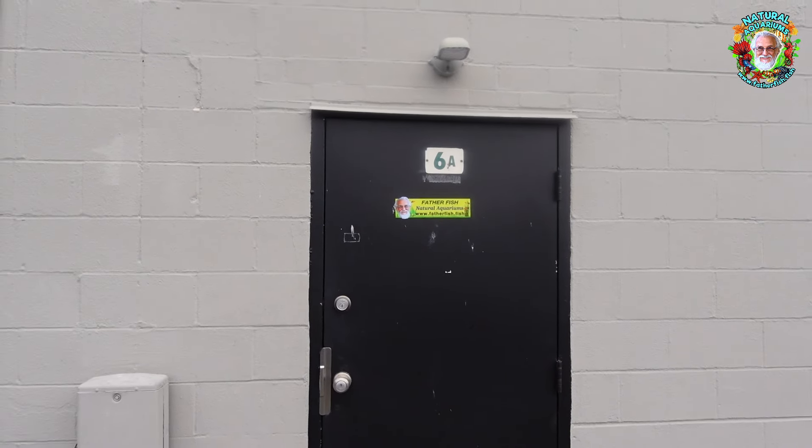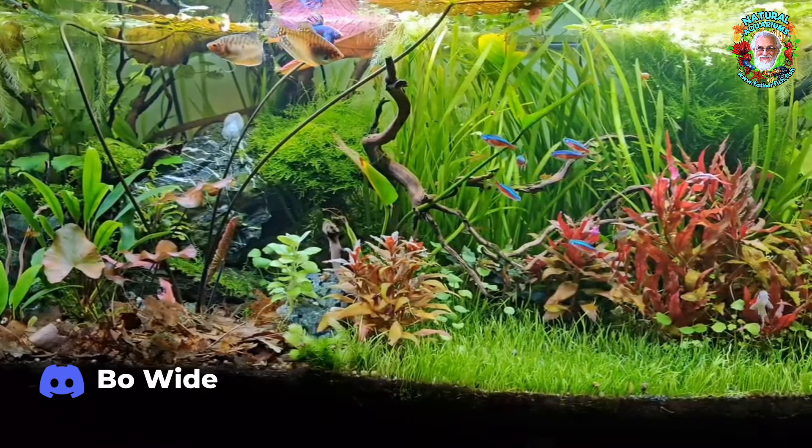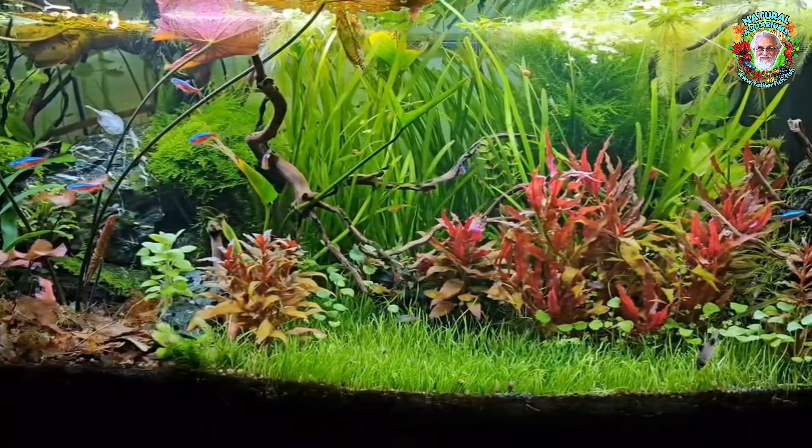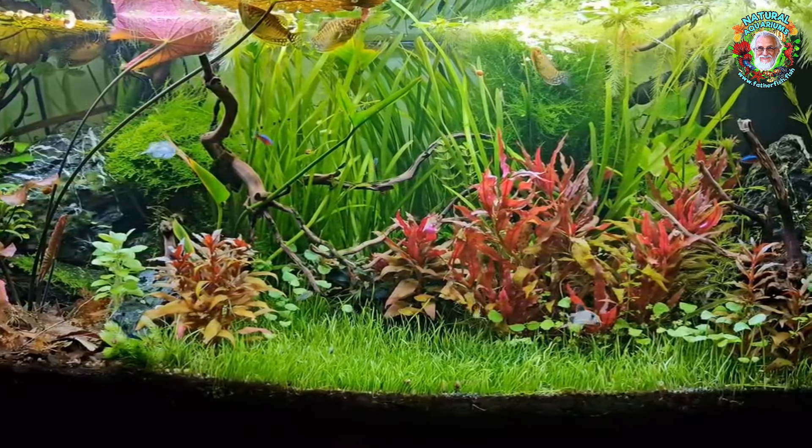Well, hello. Come right on in. This is Father Fish. I am sitting in our new fish room in our new warehouse in Salisbury, Maryland. We are so happy to be here. We will be opening, for the first time ever, a fish store so unique that it has no precedent. It is the store based on helping our customers build natural aquariums. That is what we are all about — helping you both online and here in our new shop.